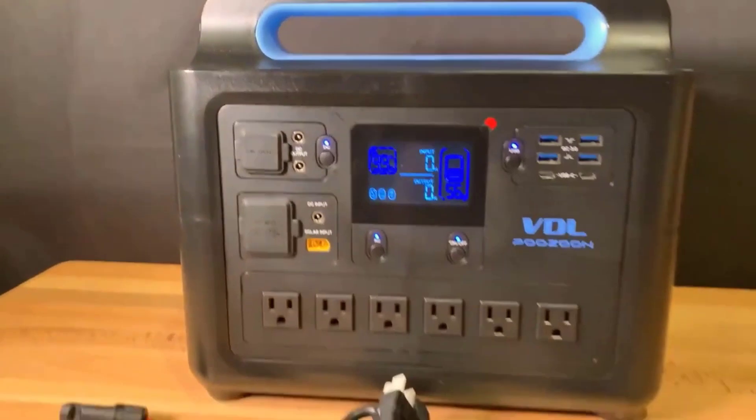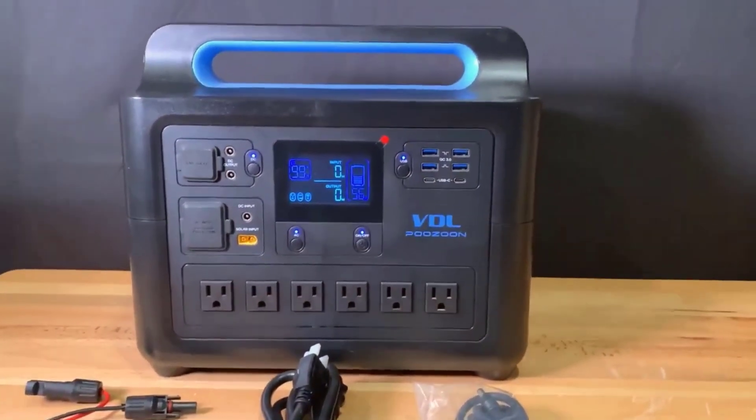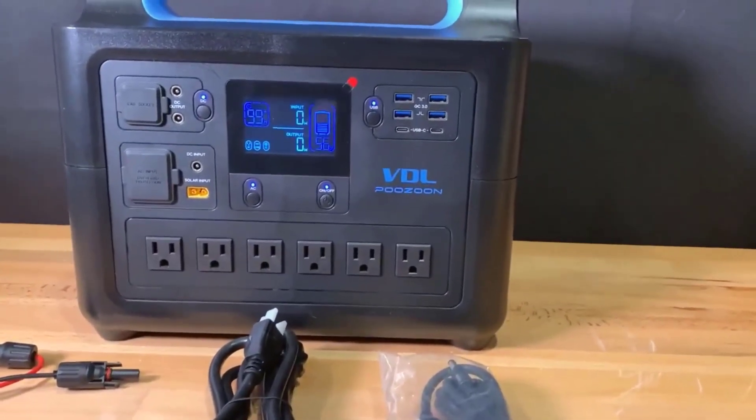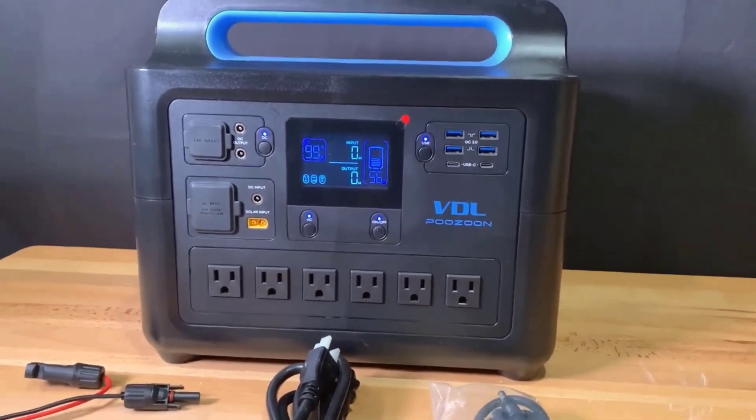Whether for home backup, outdoor camping, or RV trips, it's been extremely useful. It has also proven its mettle during a few unexpected power outages, keeping essential appliances running smoothly thanks to those six 110V Pure Sinewave AC outlets.